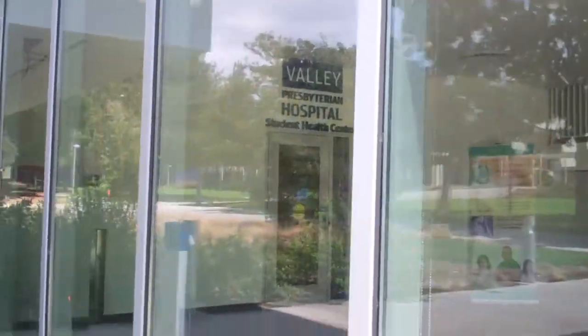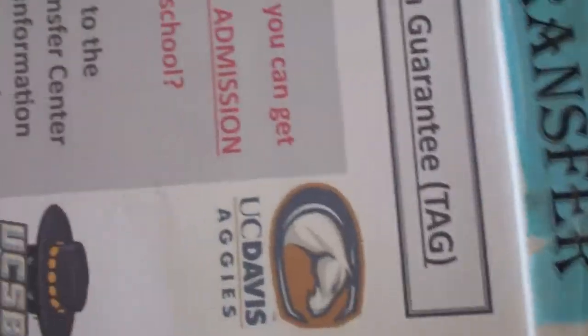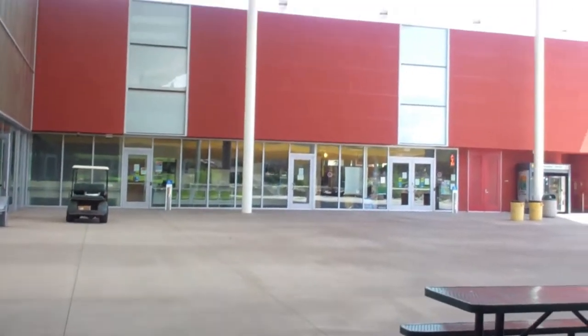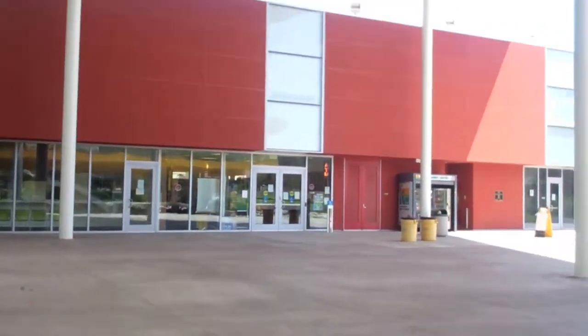There's a Valley Presbyterian Hospital Student Health Center right over here — Medical and Psychological Services. So I think the bookstore is open, and if it is, I'm going to check it out for the first time.